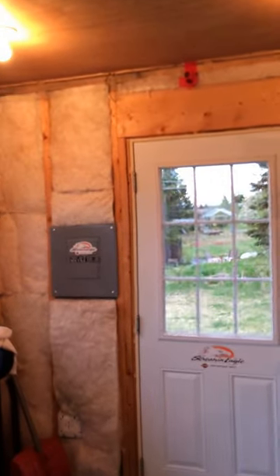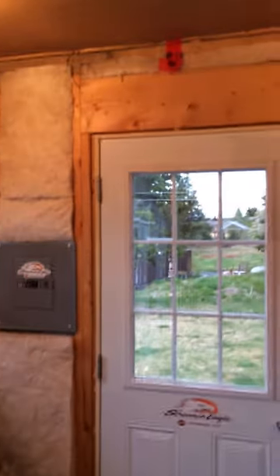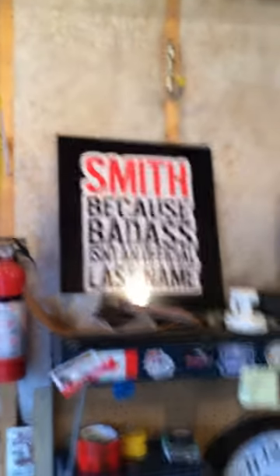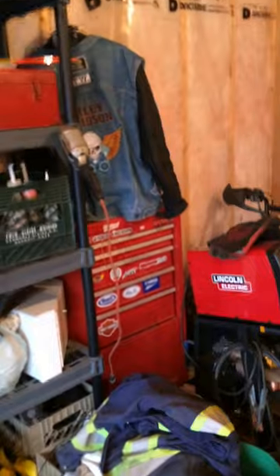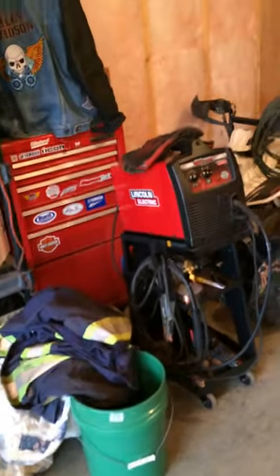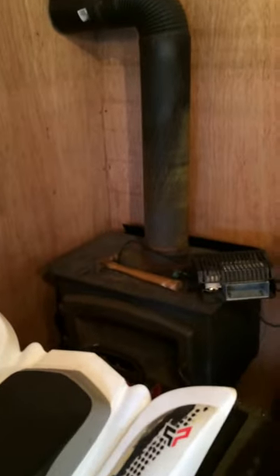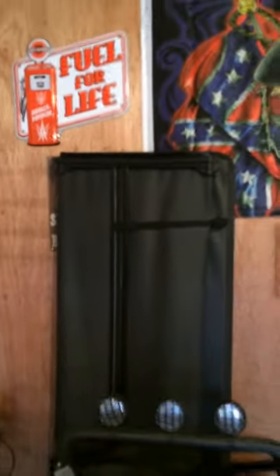It's a work in progress. You can see there's still some insulation showing here. One of my signs. Still a little bit of a mess around. Some tools. Here's my wood stove. You can see the sheeting is here. My wood stove, not hooked up yet. It's a job for the summer.